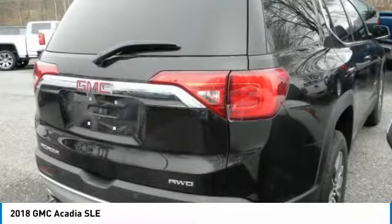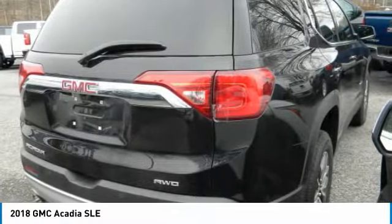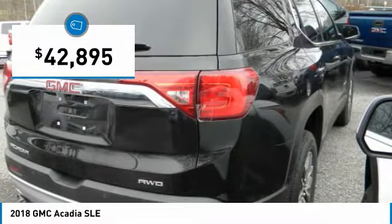The Acadia features advanced technology and thoughtful ergonomics. It is a premium utility that rejects compromise and is priced below $45,000.